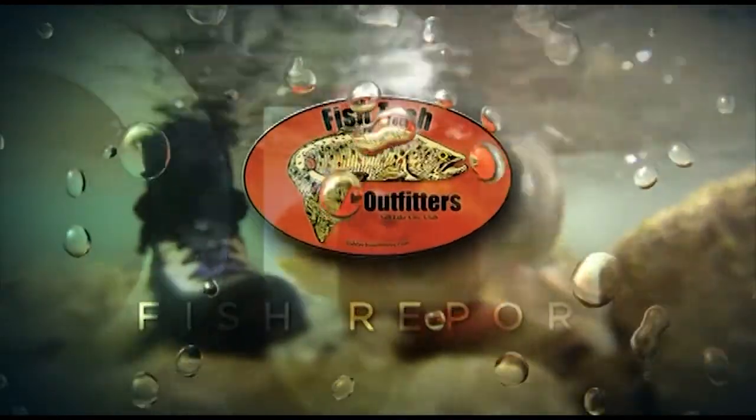It's a little bitter cold but it's never too bitter to go fishing. Let's go ahead and send it back to the guys in Salt Lake for tonight's Fishtech Fishing Report.